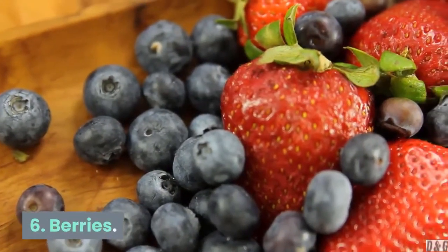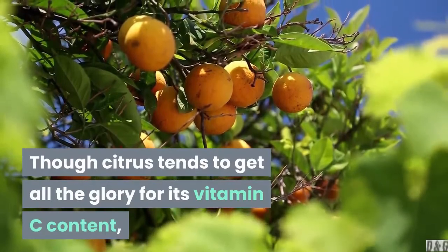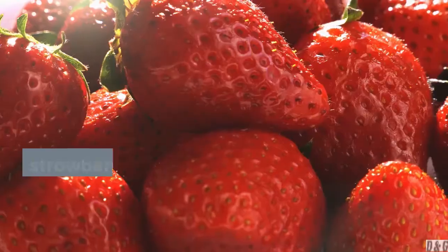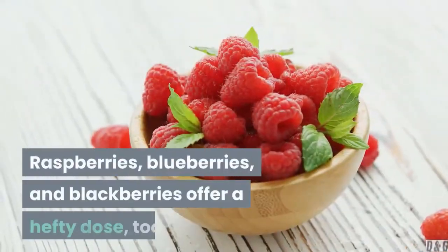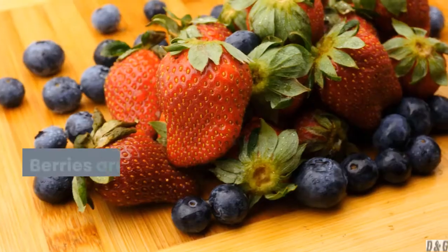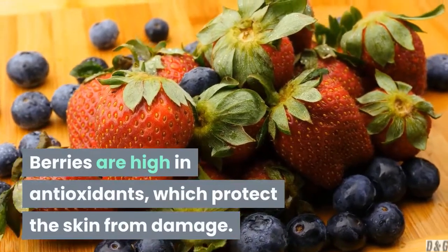6. Berries. Though citrus tends to get all the glory for its vitamin C content, berries are another excellent source. Ounce for ounce, strawberries actually provide more vitamin C than oranges. Raspberries, blueberries, and blackberries offer a hefty dose, too. Berries are high in antioxidants, which protect the skin from damage.